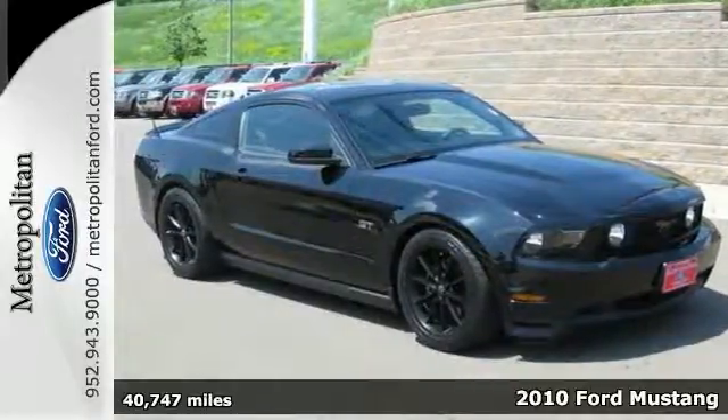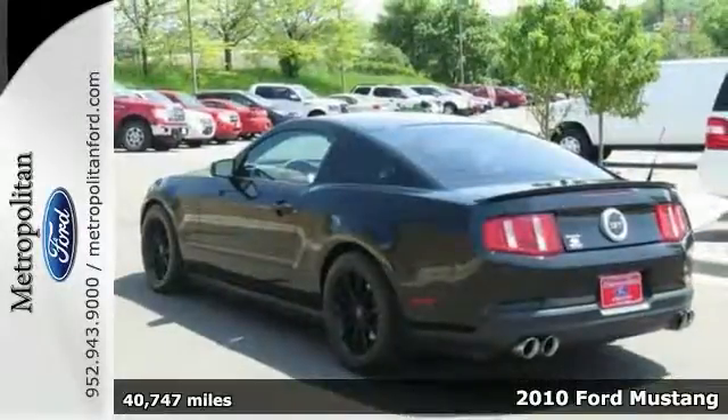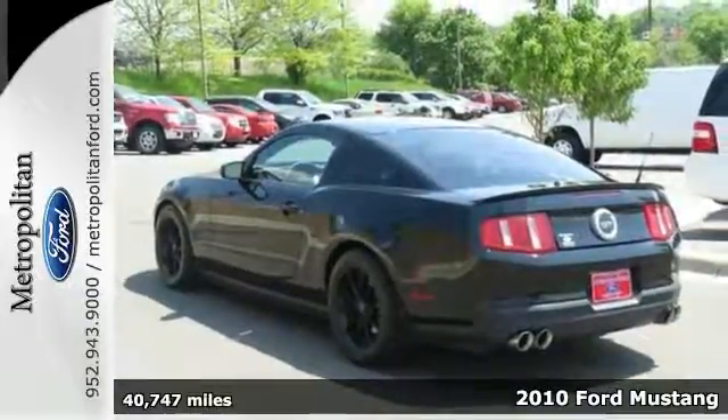More than just a show pony, this 2010 Ford Mustang GT offers a tempting combination of potent performance and timeless styling.